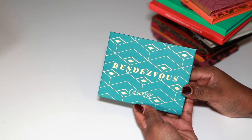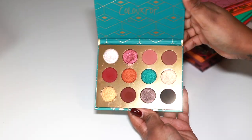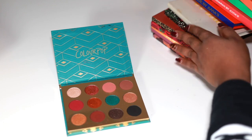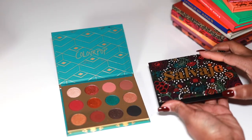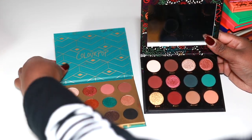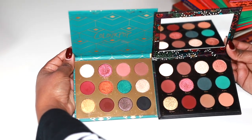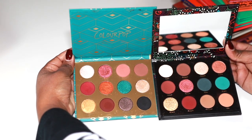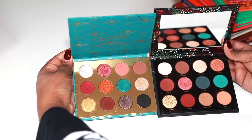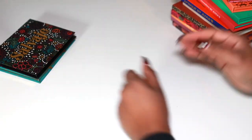We've made it to the top drawer of that gray Sterilite case — this is where the real work begins. We have the ColourPop Rendezvous palette, which I really like. I also have the Cavalier that looks very similar but the tones are so different between the two that you could really have both. I don't think I'm ready to declutter these two yet — they've been surviving, and they might show up in a palette rotation.